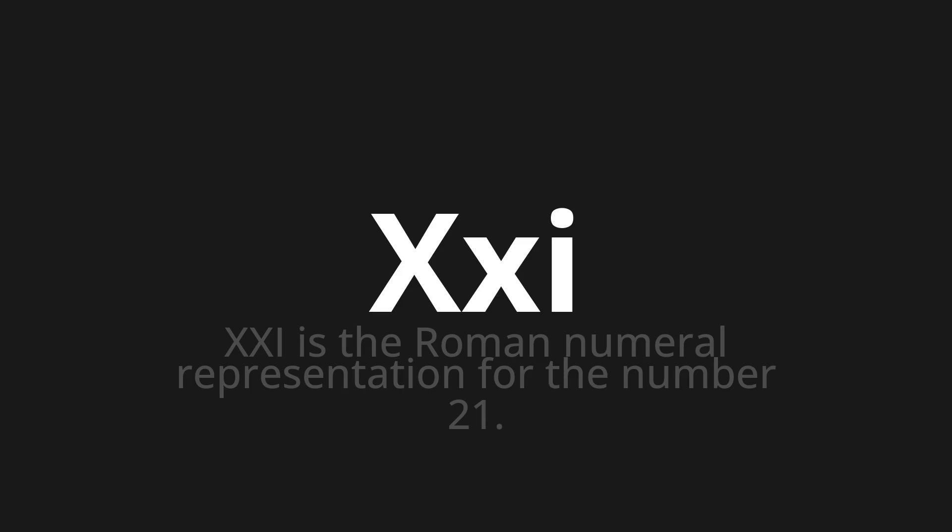XXI. Thank you for joining us on this adventure in pronunciation. Remember, language is a journey, not a destination. Keep exploring, experimenting, and expanding your linguistic horizons. We'll see you next time.